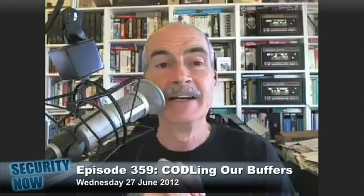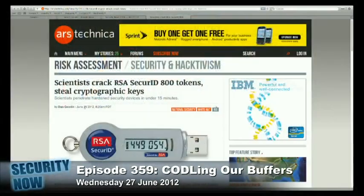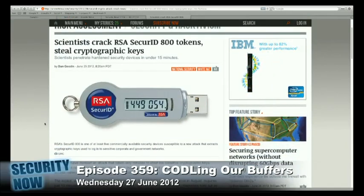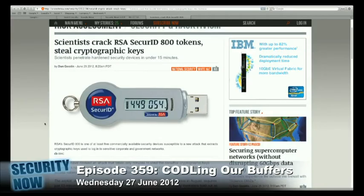What's the story with the RSA tokens — is it a big deal if they've been cracked? They have not been. Even Ars Technica said their headline was 'Scientist Crack RSA Secure ID 800 Tokens, Steal Cryptographic Keys in Under 15 Minutes' — which is not at all true.